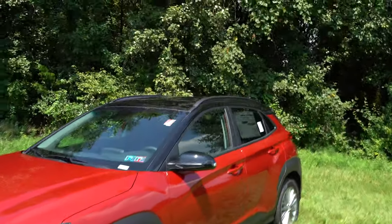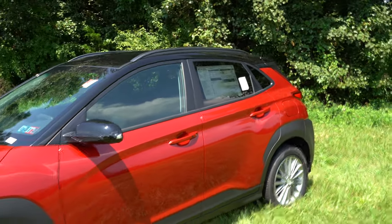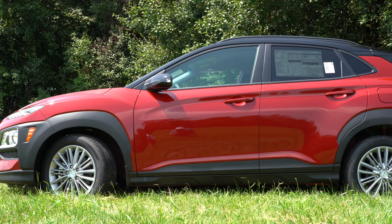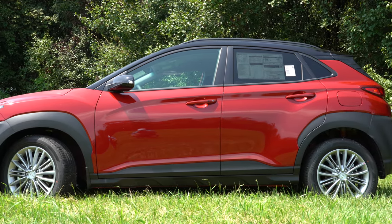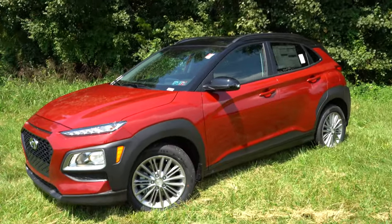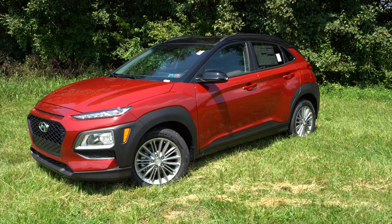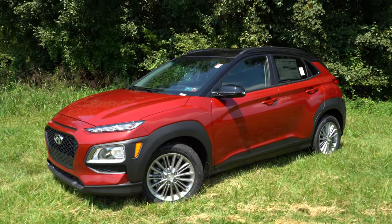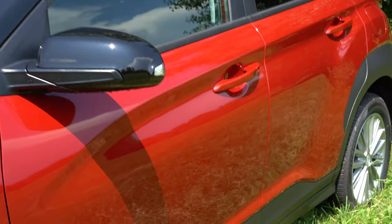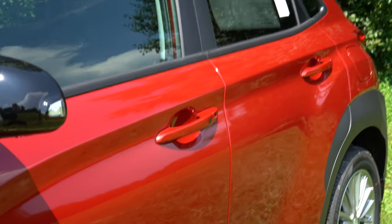Moving to the side: roof rails come standard on the SEL trim level and up, as does rear privacy glass. There is also a floating roofline near the back as a nice design element. On our car the roof is black while the body is red — certain color combinations give you a two-tone roof option. There's also a crease just above the door handles that looks very good.